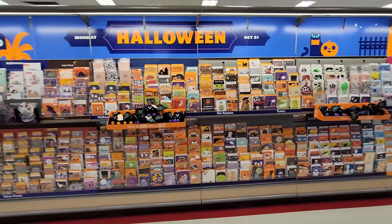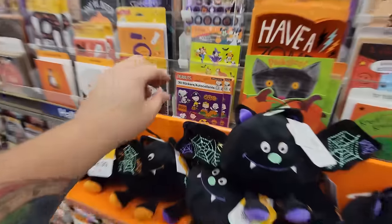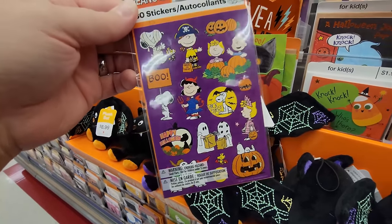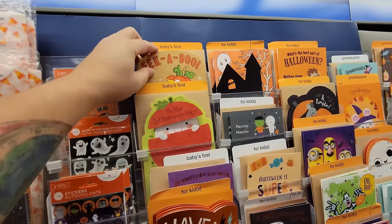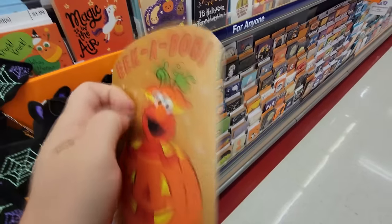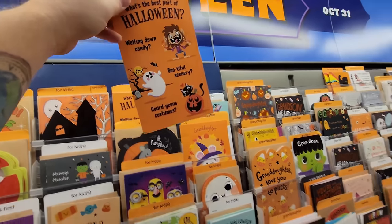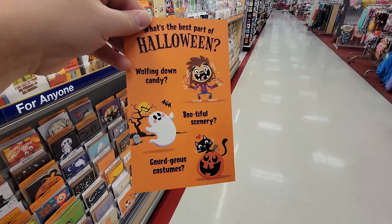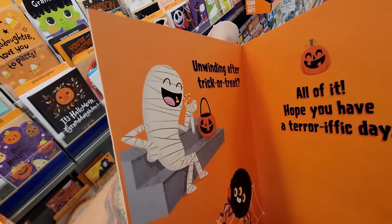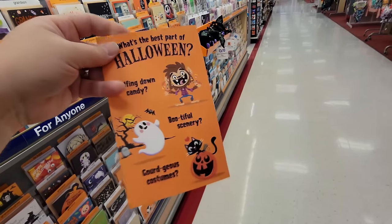Of course there's always awesome Halloween cards. I would love to just load up on these. They have the Peanuts Halloween Great Pumpkin stickers — you gotta love the Peanuts. This one is baby's first Halloween — it's Elmo in a pumpkin, it says Eekaboo. And this card: 'What's the best part of Halloween? Wolfing down candy. Beautiful scenery. Gorgeous costumes. Unwinding after trick-or-treat.' Look at that mummy — that is hilarious. 'Seeing photos on the web. All of it. Hope you have a terror-rific day.'